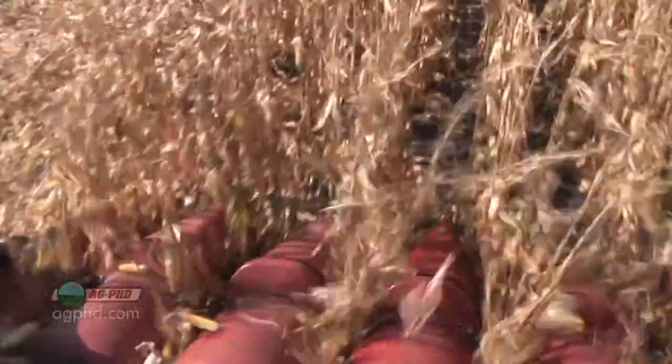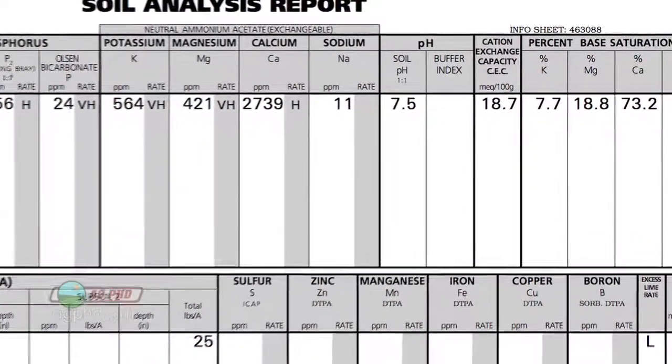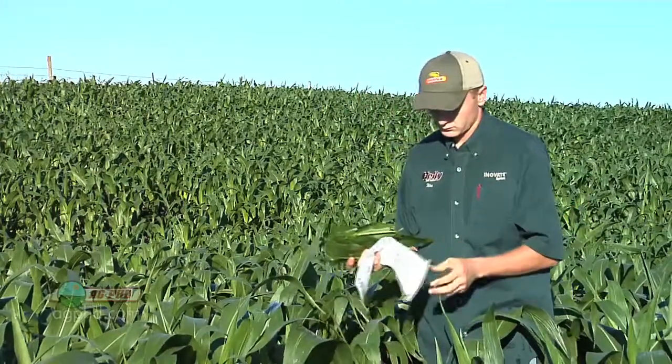A lot of people aren't as passionate about soil tests as we are. You might look at a field and say, 'My base saturation shows three percent potassium — how do we know four percent makes that much difference?' A lot of labs will tell you parts per million is what's important, but we say no — the most important thing is base saturation.